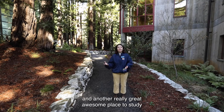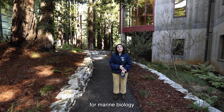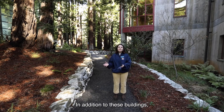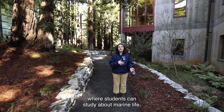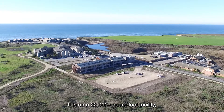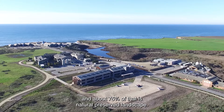Another really great place to study marine biology is our UCSC Long Marine Labs Coastal Science Campus. In addition to these buildings, we also have an off-campus site where students can study about marine life. It is a 22,000 square foot facility and about 75% of that is natural preserved landscape.